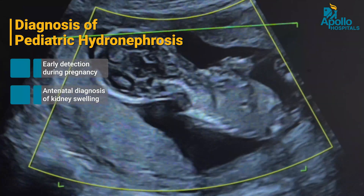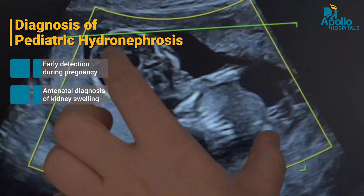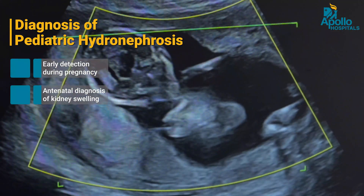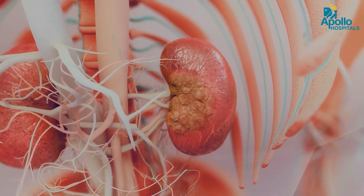An antenatal diagnosis of a kidney swelling — that is, hydronephrosis — is the commonest modality by which this condition is diagnosed. Not all these children require an intervention, but once a diagnosis is made, we should intervene at a time before it can damage the kidney.